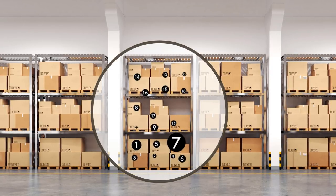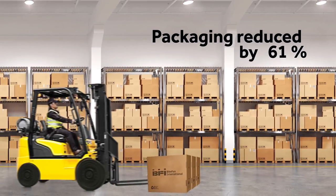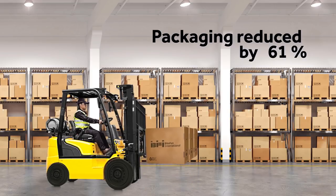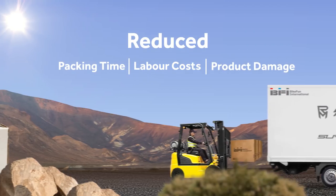From 18 to 7 — a decrease of 61%. The new standardised packaging concept reduced packing time, labour costs and product damage.